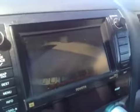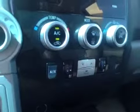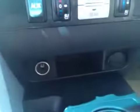It comes with navigation and it also has a backup camera. It's got dual zone climate control. Both front seats are heated and cooled. It's got 12 volt auxiliary power outlets.